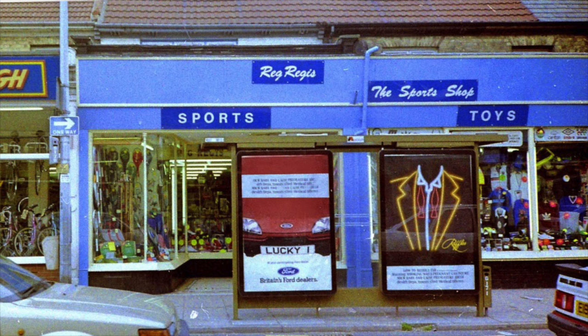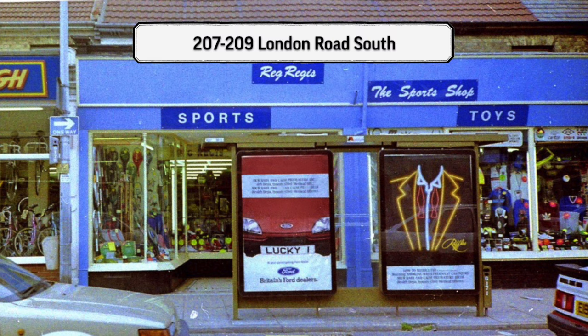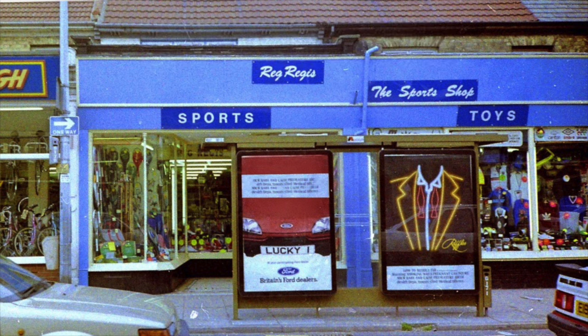We have just moved up slightly on London Road South again. This is numbers 207 and 209, just up from the Lion, long after the Lion had gone. Here you've got Reggie Regis Sports Shop, which was a very popular shop at the time. These shops here, plus the one to the left and one to the right that you can't see, are the single-storey extensions that were put to the cottages. If you look closely in the background, you can see the original fronts of the cottages when these shops were in fact gardens.